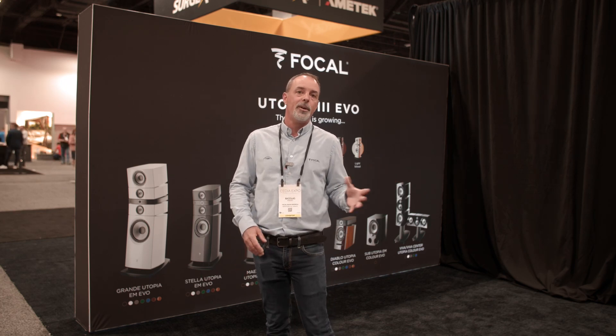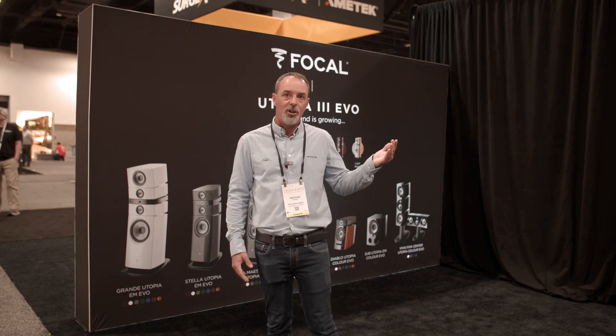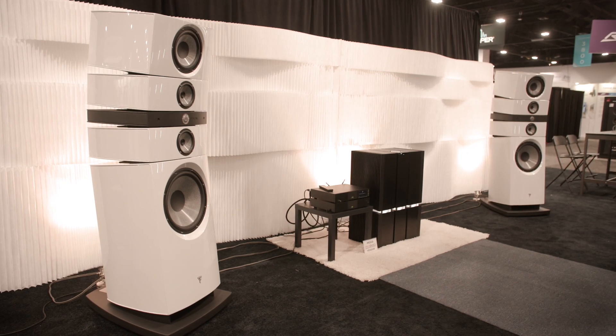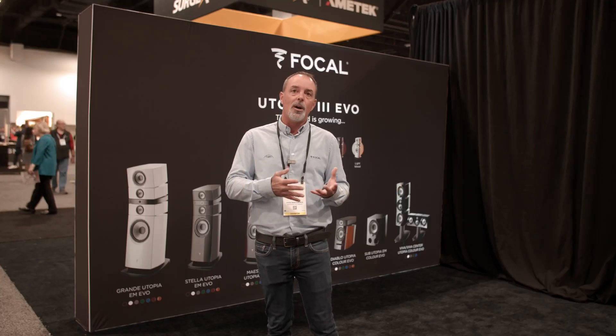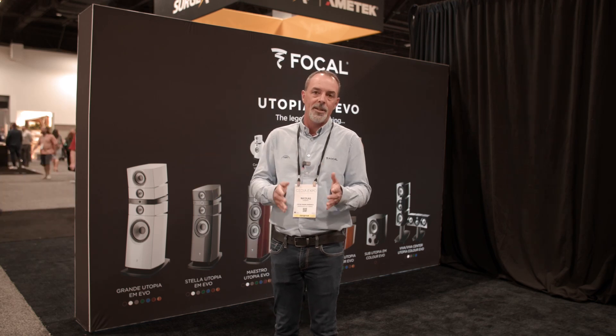Obviously, when it comes to Focal, we are famous for our driver technologies, and we wanted to highlight that with our flagship speakers called Grande Utopia, which most of you might know and maybe have heard about. Here we have powered the Grande Utopia with the best of the best in electronics, meaning the Naim Statement.